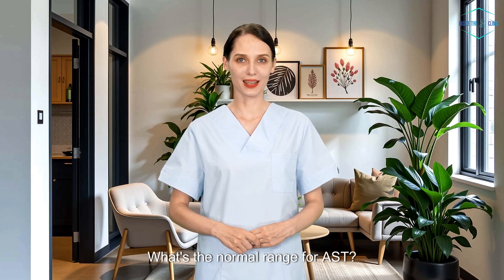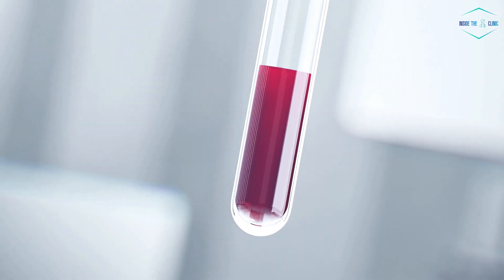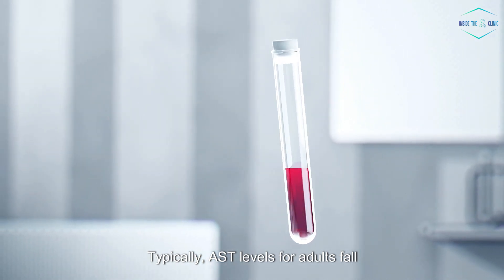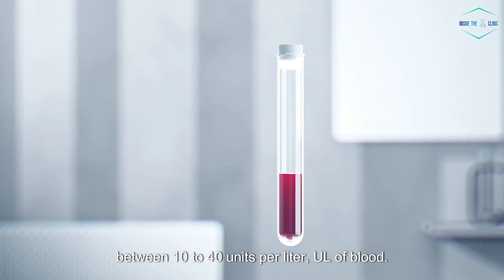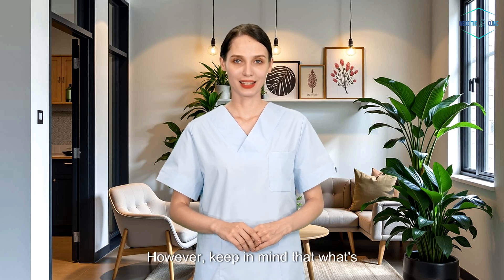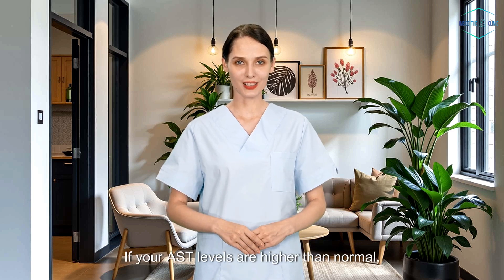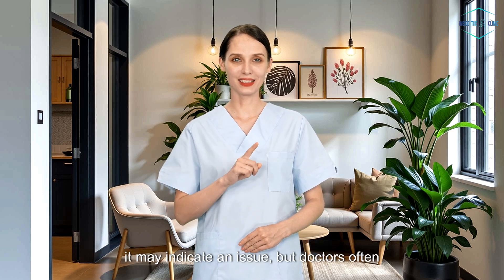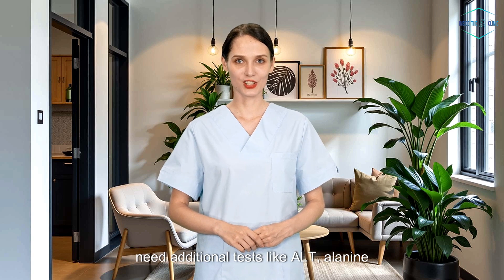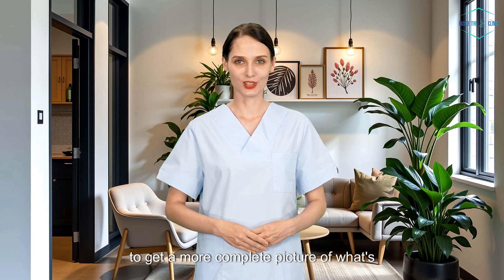What's the normal range for AST? Typically, AST levels for adults fall between 10 to 40 units per liter (U/L) of blood. However, keep in mind that what's considered normal can vary slightly depending on the lab and testing method used. If your AST levels are higher than normal, it may indicate an issue, but doctors often need additional tests like ALT — alanine aminotransferase — and bilirubin to get a more complete picture of what's going on.